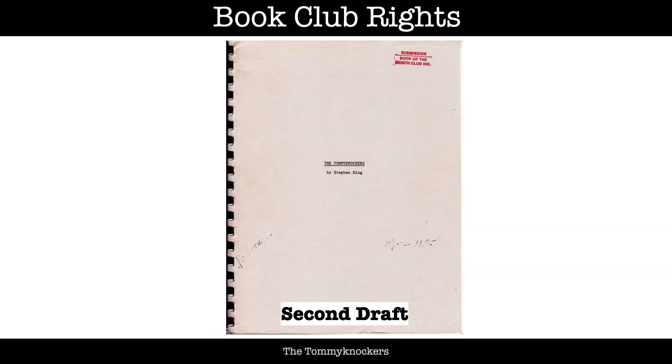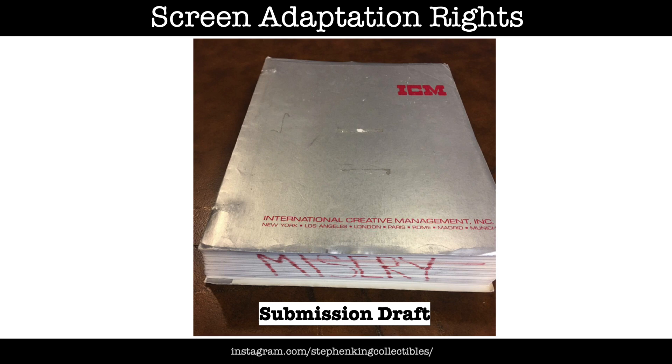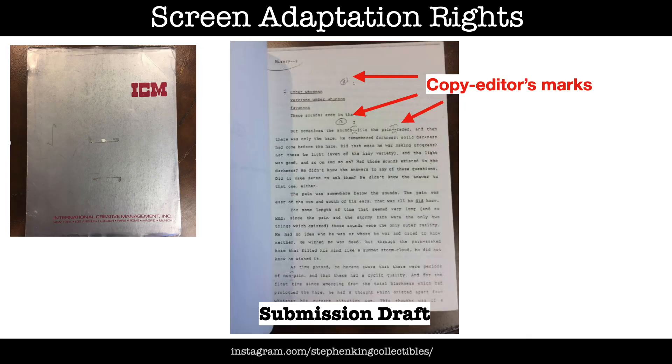Interestingly, The Tommyknockers is a copy of King's second draft of the novel, before he had gone through the text one last time to do his polish, so there is stuff in that version that's not in the published book. With Misery, the Book of the Month Club actually received copies of King's first draft. Later, another set of photocopies was made to sell the screen adaptation rights — one of which is pictured here — and the movie rights copies are of a more finished version of the text of Misery: copies of the printout that King submitted to the publisher Viking, which was making its way through the editing process because it contains copy editors' markup.